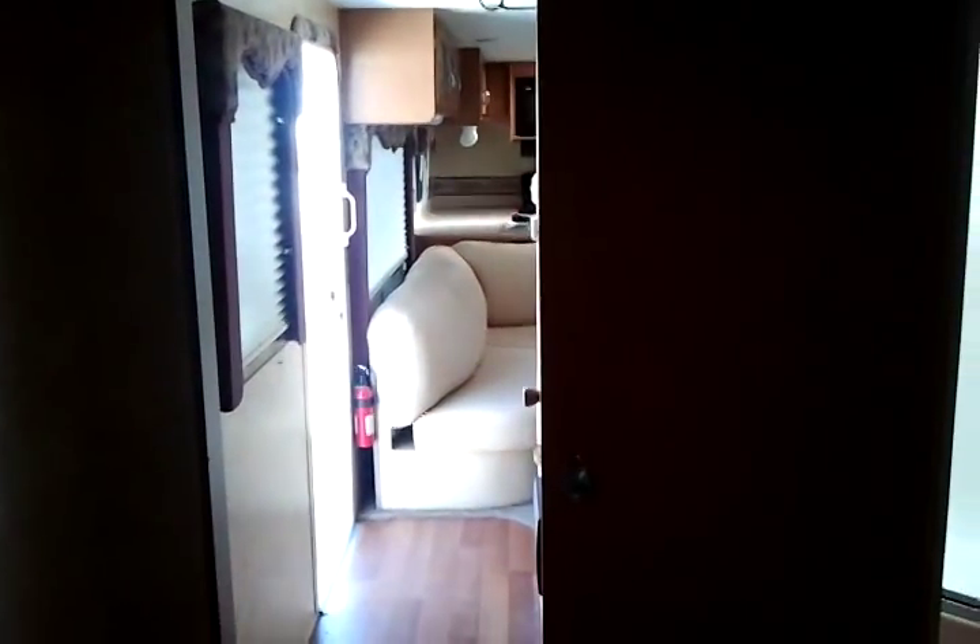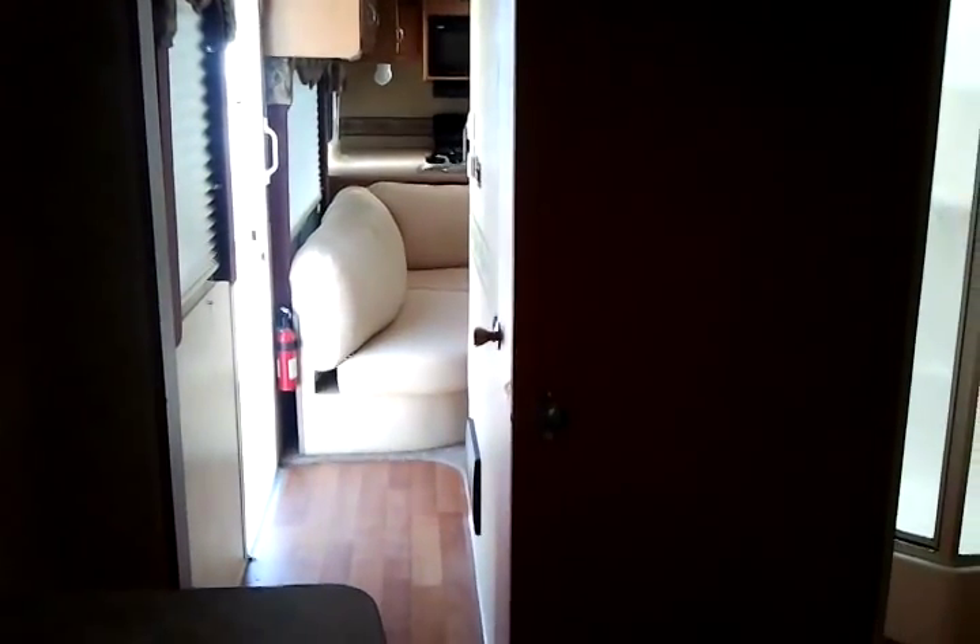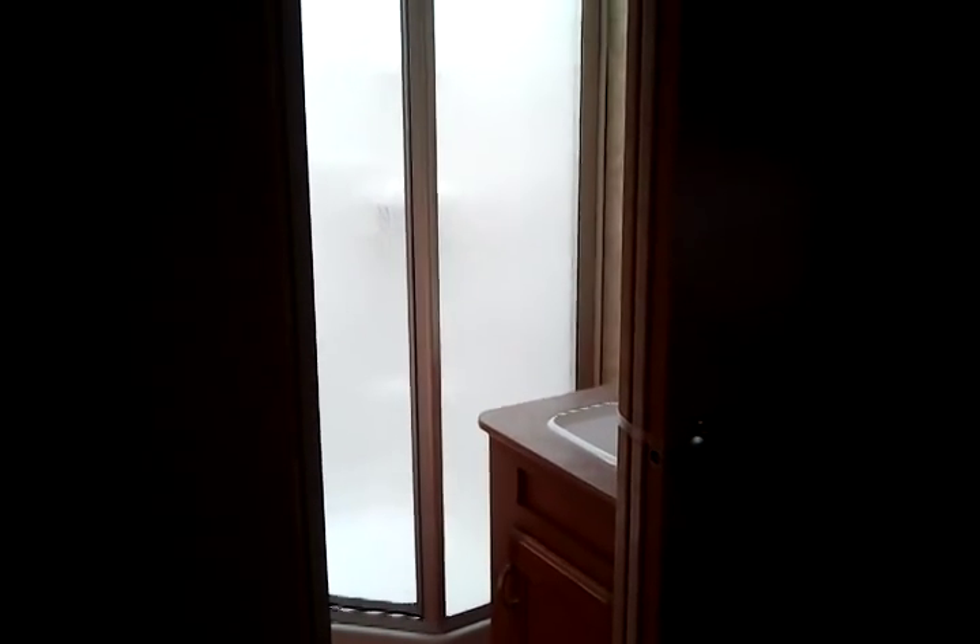From the master bedroom area you also have access to the bathroom. There's a side aisle entry down there, and right here is where you can enter from the bedroom. Let's go take a look.